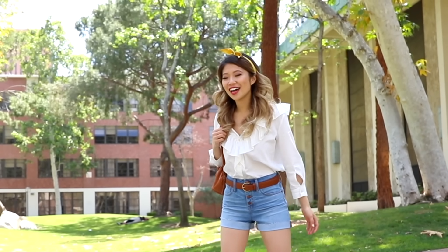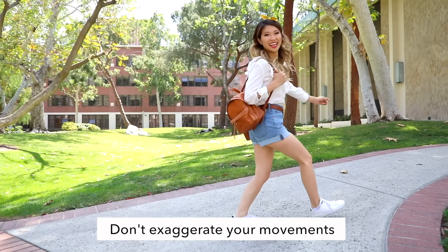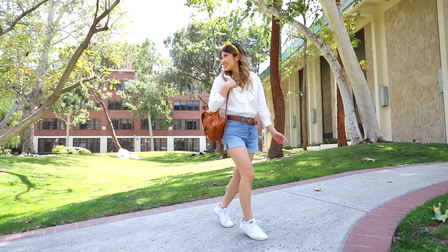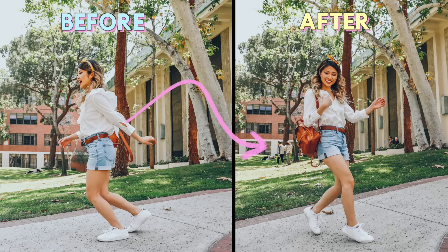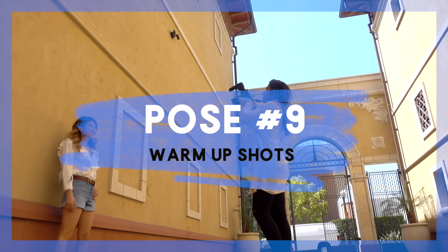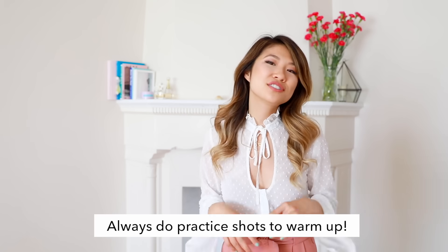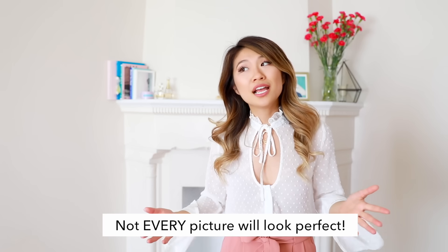Next, I'm going to talk about how to perfect that fake candid — you know, that image where you feel like they look really happy or that moment was captured so well. I like to swing my arms back and forth. Stepping and rocking back and forth can help capture that candid walk, then kind of laugh, look behind you, and smile. Have your photographer take 10 to 20 practice images so you don't feel pressure to get the perfect shot. Not every picture has to be perfect — I usually take 300 photos and only end up using one.